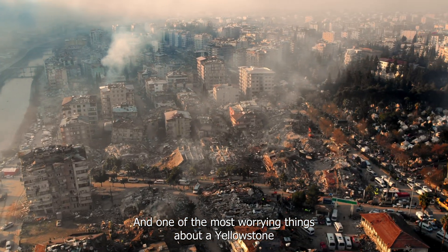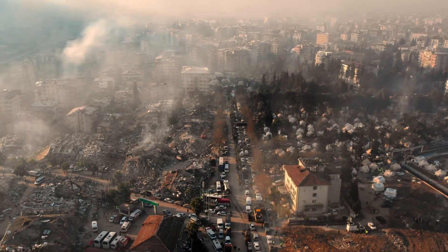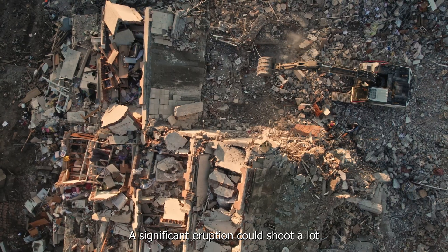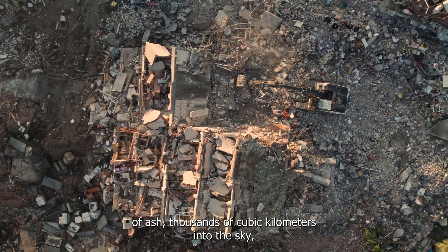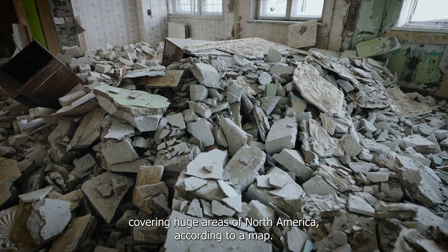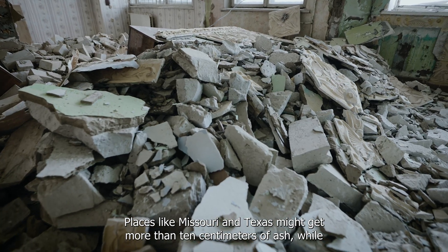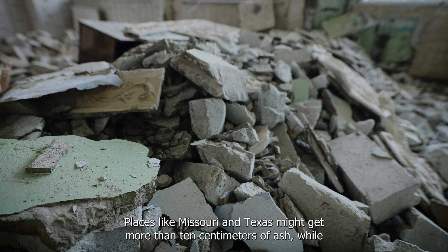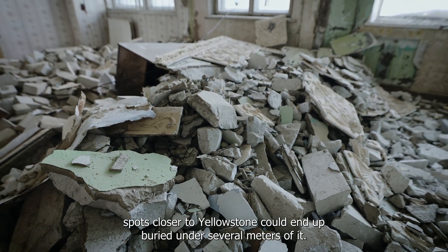One of the most worrying things about a Yellowstone eruption is the widespread ash fall. A significant eruption could shoot thousands of cubic kilometres of ash into the sky, covering huge areas of North America. According to a map, places like Missouri and Texas might get more than 10 centimetres of ash, while spots closer to Yellowstone could end up buried under several metres of it.